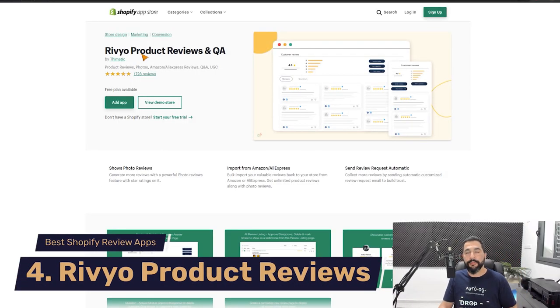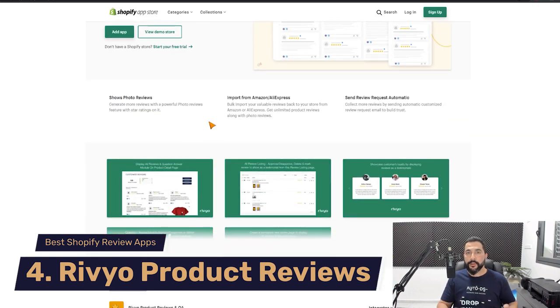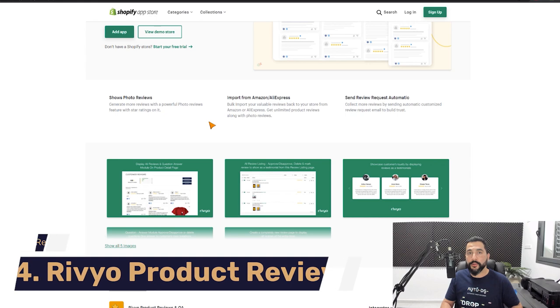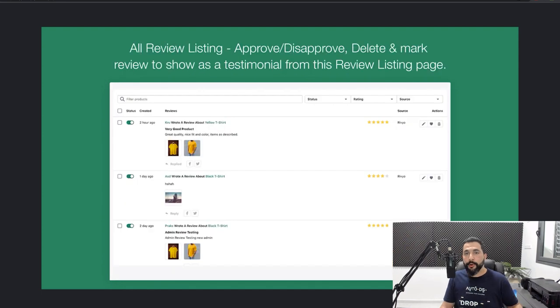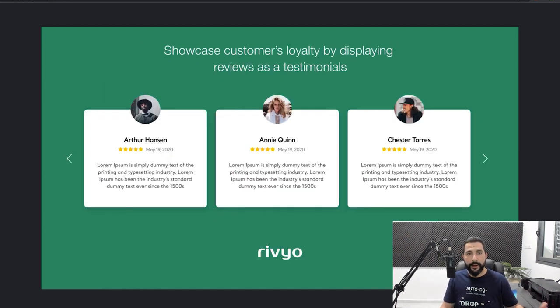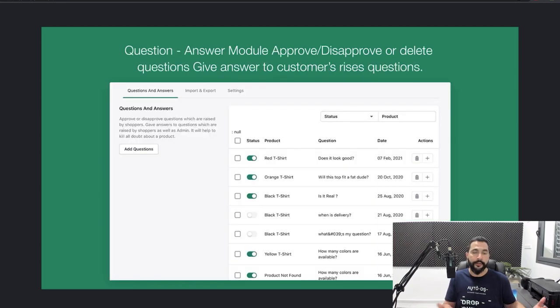Number four on our list is Revio — Product Reviews and Q&A. What's different about this app is that you can import reviews from places other than AliExpress, including Amazon, which is filled with product reviews for every item they sell — a great place to get reviews before you start getting your own. You can show all reviews on one page, approve or disapprove which reviews appear on your website, and showcase customer loyalty by displaying reviews as testimonials, which offers more social proof.